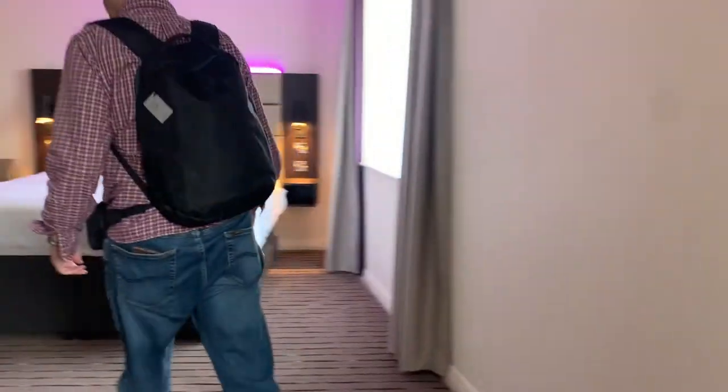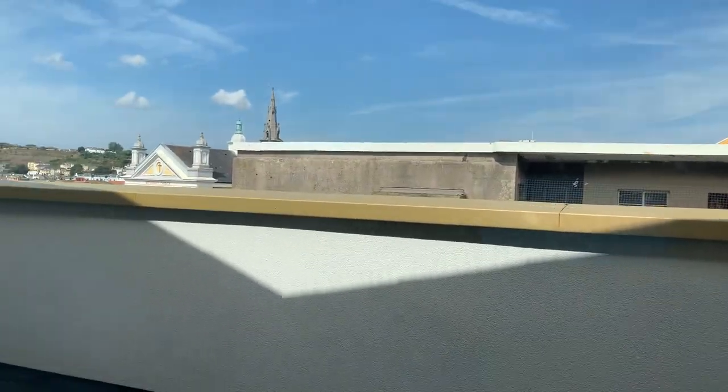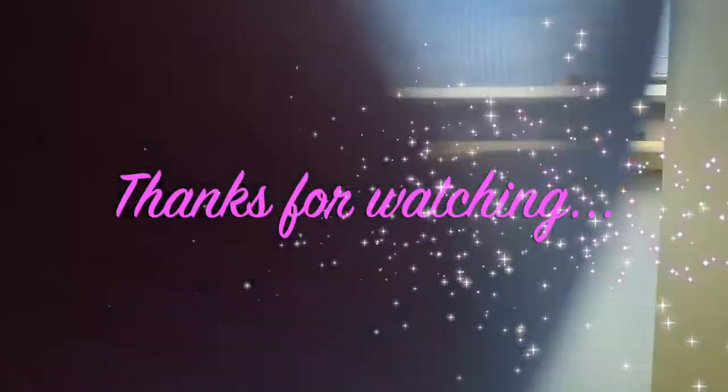Let me see the view — no view, but there's a church out there. Thank you.